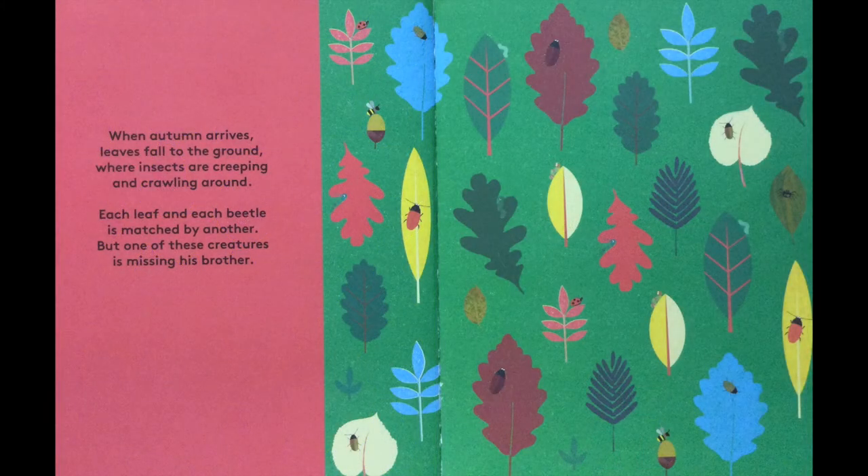When autumn arrives leaves fall to the ground where insects are creeping and crawling around. Each leaf and each beetle is matched by another but one of these creatures is missing his brother.